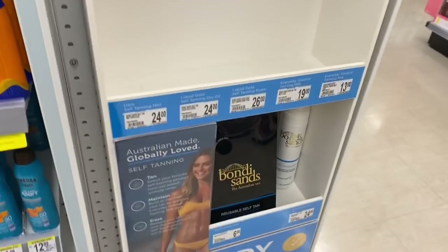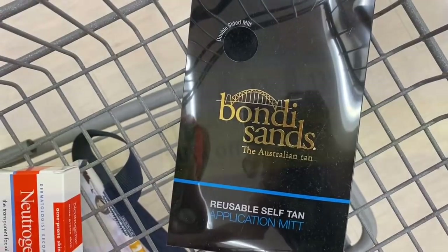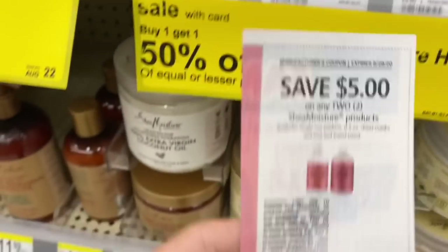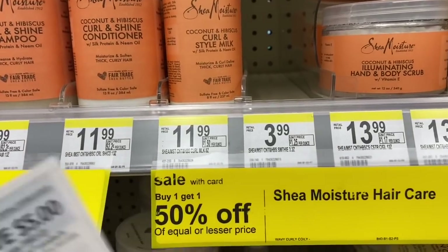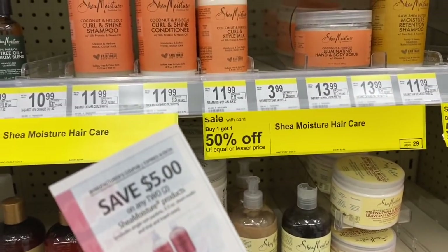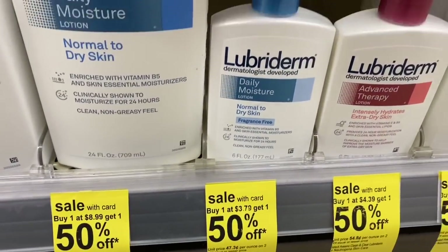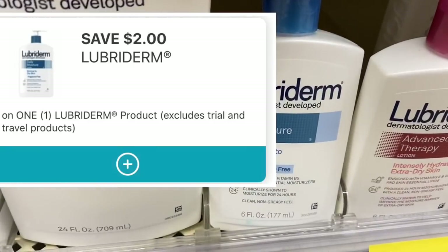They also have more on this end cap, so if you don't see it in your store, definitely look around and grab that if you have the digital coupon. I'm going to have to change up my scenarios because the Shea Moisture hair smoothies are out of stock, but if your store has them they're buy one get one 50% off. With the $5 manufacturer coupon, you'll pay a final cost of just 98 cents for two.